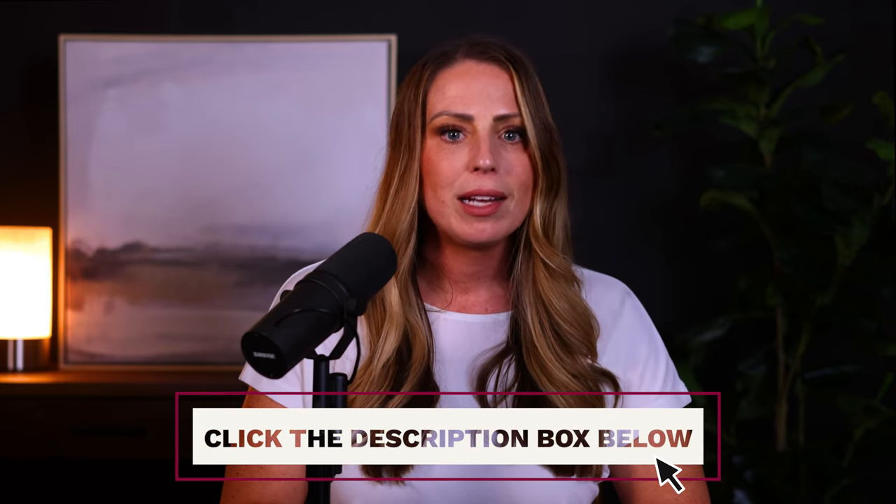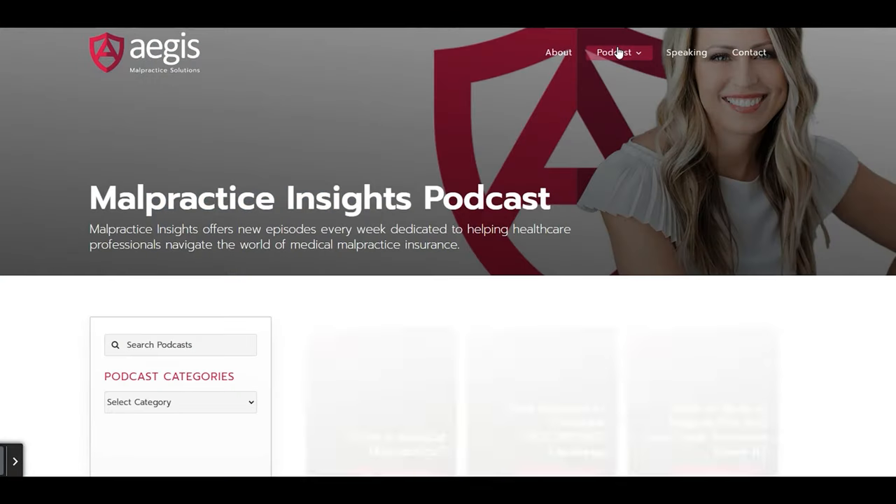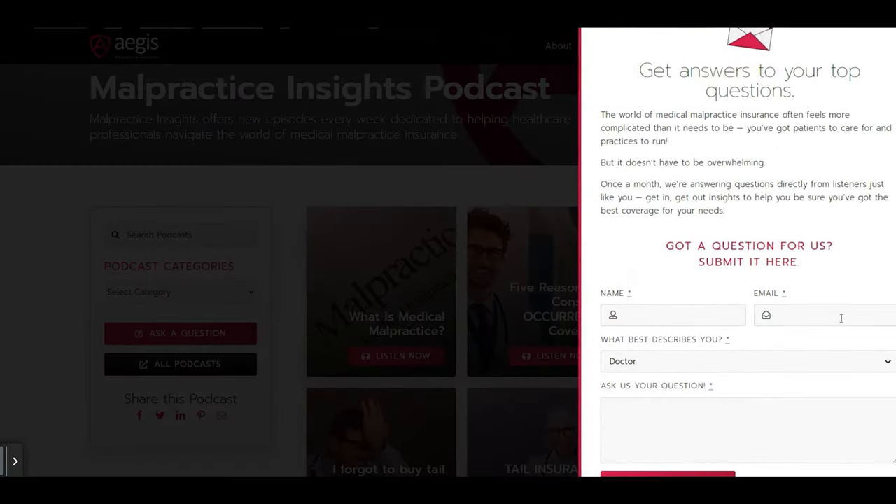If you have any questions on this topic or you want to make sure that you're covered appropriately, click the link in the description box below where you can connect with us via phone, email, or chat today. If you're listening, please visit us online at AegisMalpractice.com. Don't forget that our mailbag link is now live on our website, so if you have a question you'd like me to review here on the podcast, check out the link below, or schedule a quick 10-minute phone call for a personal consultation to discuss your unique insurance needs. This is Jennifer Wiggins — thanks for joining us.